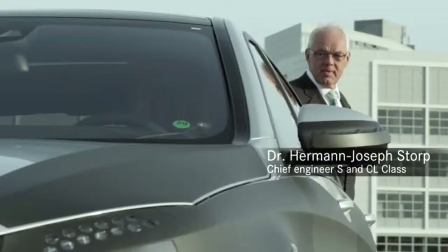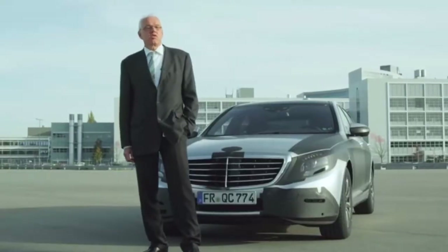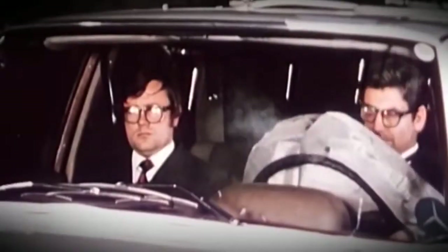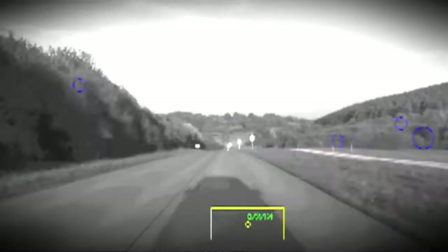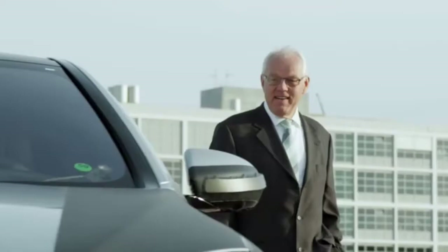Our S-Class has always been at the forefront of progress. Every significant new technological safety feature celebrated its world premiere in a Mercedes-Benz S-Class — from the introduction of the crumple zone, ABS, airbags, ESP and sidebags, to Pre-safe and a variety of assistance systems. Our new S-Class will also be setting the benchmark again.